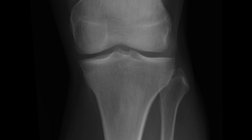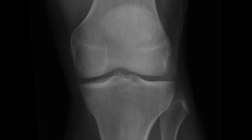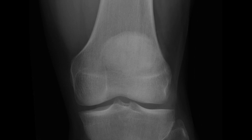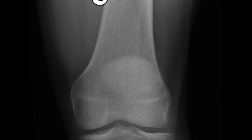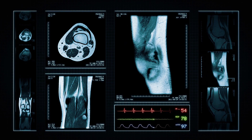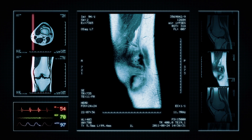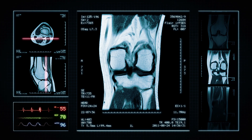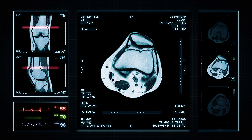The orthopedic surgeon generally examines your knee and takes an X-ray. X-rays show bones and joints, and the degree of breakdown of the joint establishes the diagnosis of osteoarthritis. While an X-ray does an excellent job of showing the bones, it does not directly reveal the underlying soft tissues. That's why most orthopedic surgeons will then send you for an MRI scan of the knee, which shows cartilage, muscular soft tissues, fluid, the joint lining, and the meniscus.